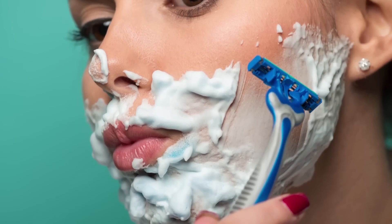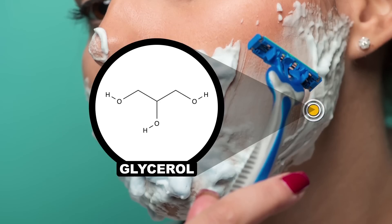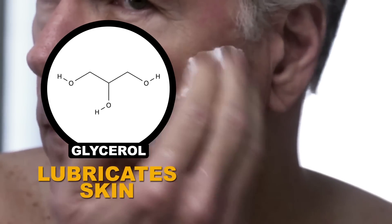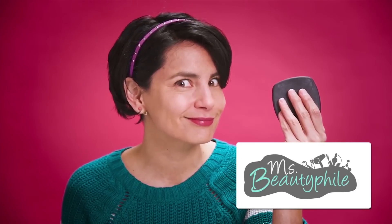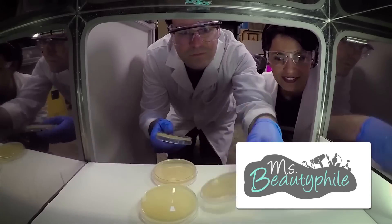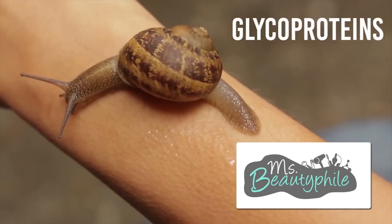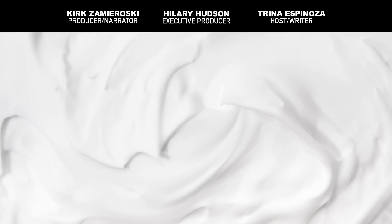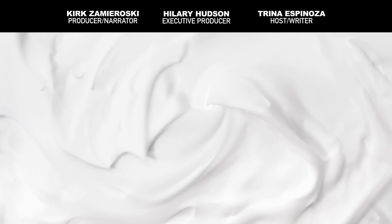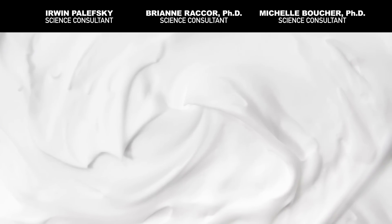Thanks for filling us in, Ms. Beautyphile. There are a couple of other things going on in many shaving foam formulations too. They may contain skin softeners like glycerol, which help make up for the effects of some of the harsher soap molecules, and often there are added fragrances depending on the manufacturer's whims. You know we love us some chemistry here at Reactions, but you don't have to be a chem PhD to understand the science behind cosmetics. Head over to Ms. Beautyphile on Facebook or YouTube if you want to learn more. Thanks for tuning in — if you find any other household products you want us to dig into, post your questions down in the comments. Don't forget to hit thumbs up and subscribe on the way out, and we'll see you again soon.